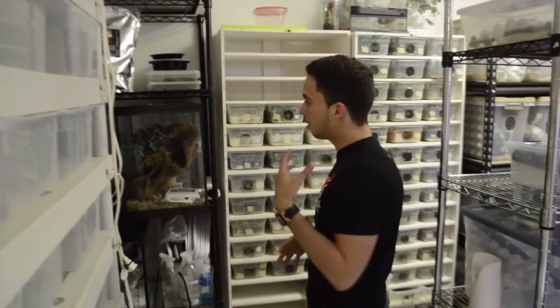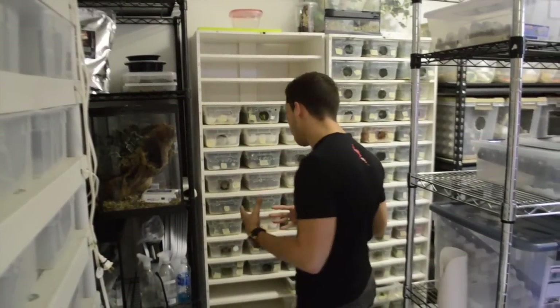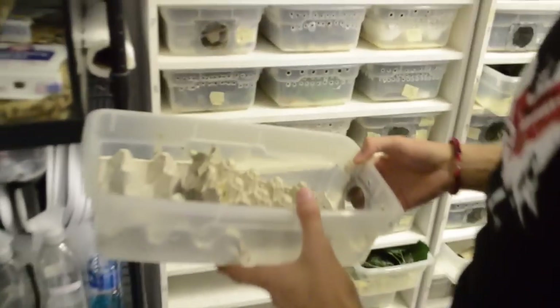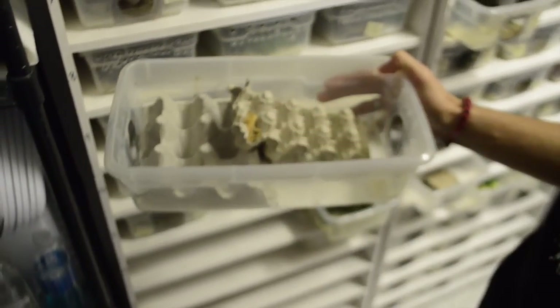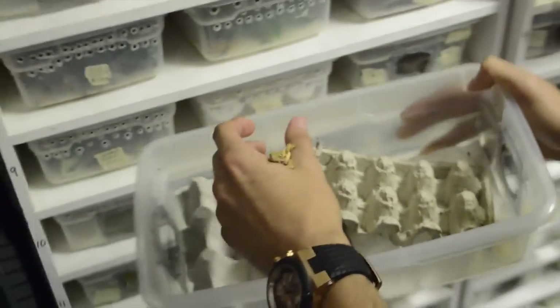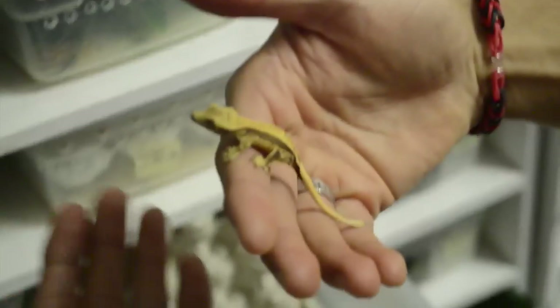This is where we house the babies — pretty much all the babies you guys see for sale on my website or Facebook page are here. I keep them in a shoebox-size container with water bottle caps — that's like the best way to feed them. I put some egg crates in it; they like to climb and hide in it. Check this little one out — this little pinstripe is a stunner.